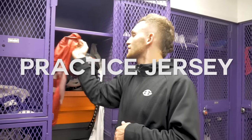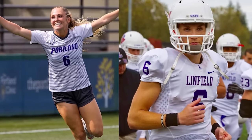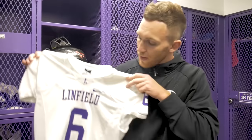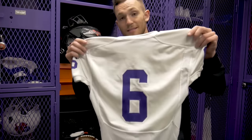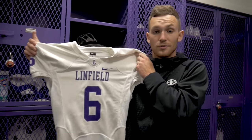Moving to the middle part of my locker, starting with my practice jersey. Your boy's rocking number six again this year — last year I rocked number 11, but I went back to my roots. My sister is graduating from the University of Portland where she plays soccer and she's rocking number six this year, so I had to rock with her. Today's Friday and tomorrow's game day, so we're rocking the all-white jerseys here at Linfield — the guys on our team call these our stormtrooper uniforms.